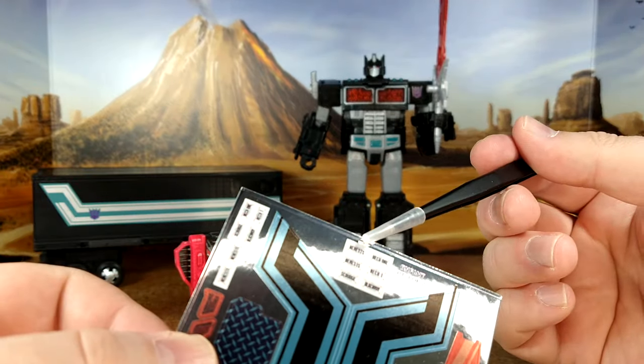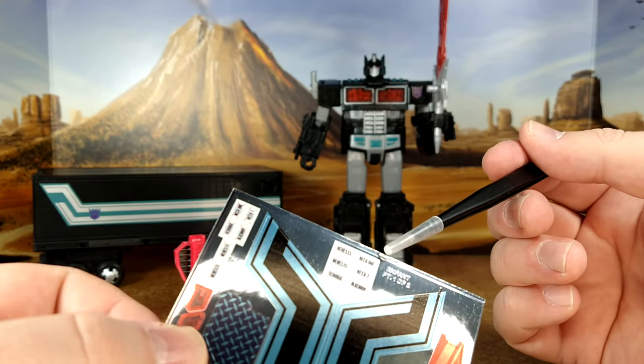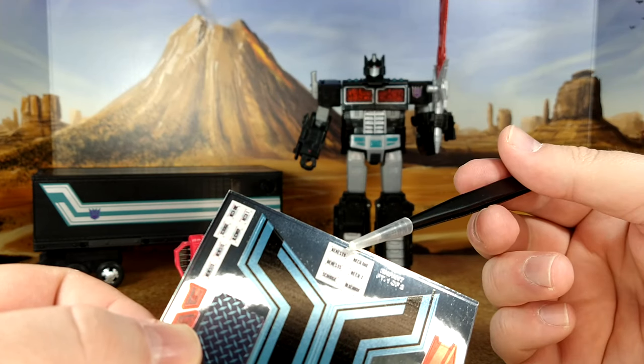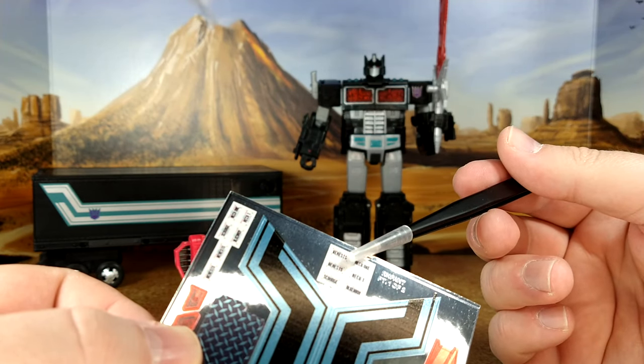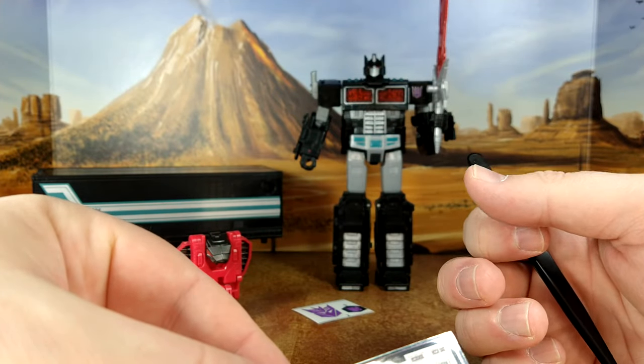I have Nemesis, Mech 1, Nemesis, Mech 1 - as a number and then spelled out. Black Convoy and Scourge. Is there a Nemesis with a 3? No, just Nemesis. It's super small too, so we'll see. I'm excited.